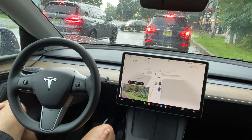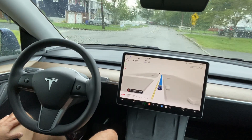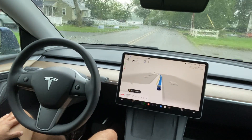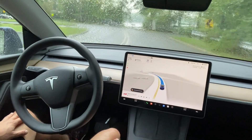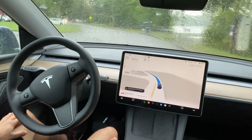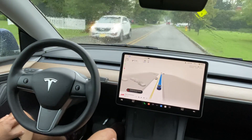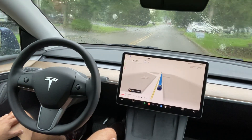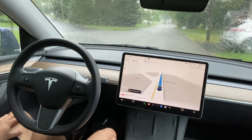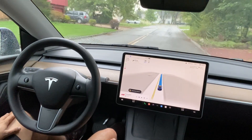Now I'm waiting at the red light. I took the right turn here. I increased the speed of the video because in the later part of the video it is going to be heavy rain, and you can observe how Tesla FSD works in heavy rain. Please enjoy the video, thank you.